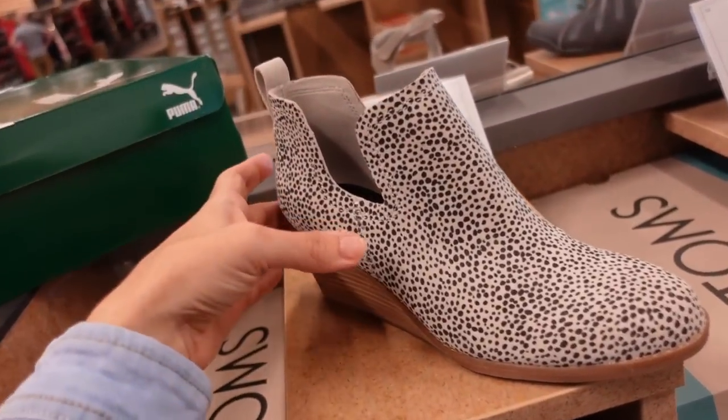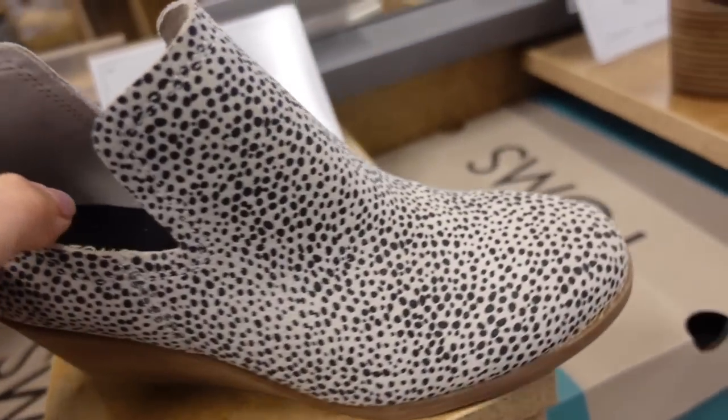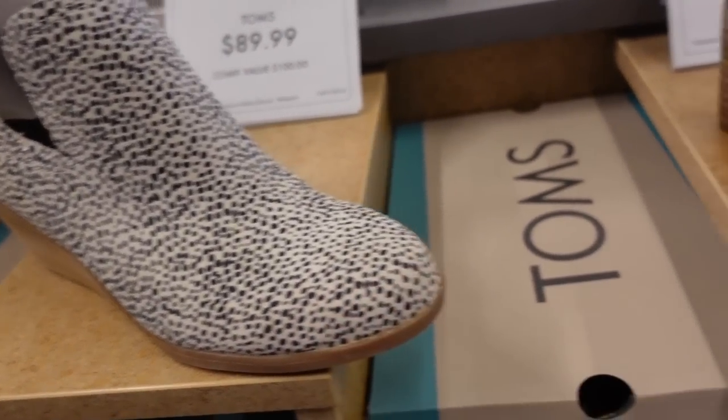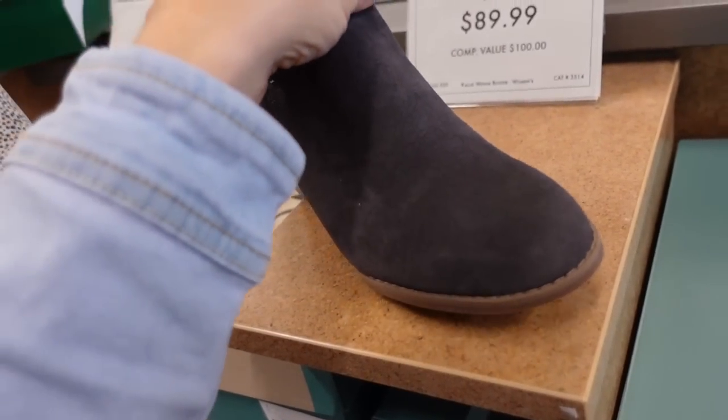There's a new little wedge bootie from Tom. This is another good transition shoe — they look pretty comfortable. They have that rounded toe, the little cut-out detail, the wood wedge in this tan color, also in the suede gray. They're $89.99.